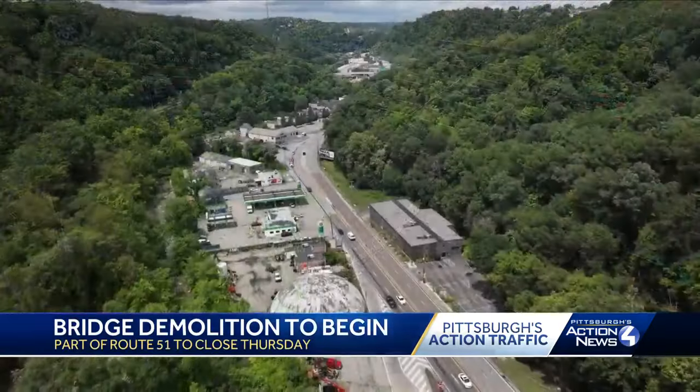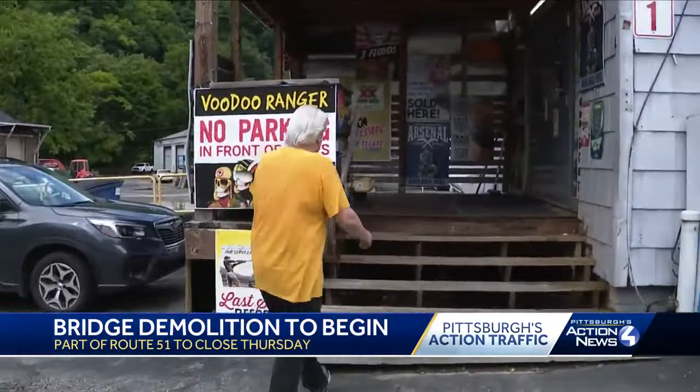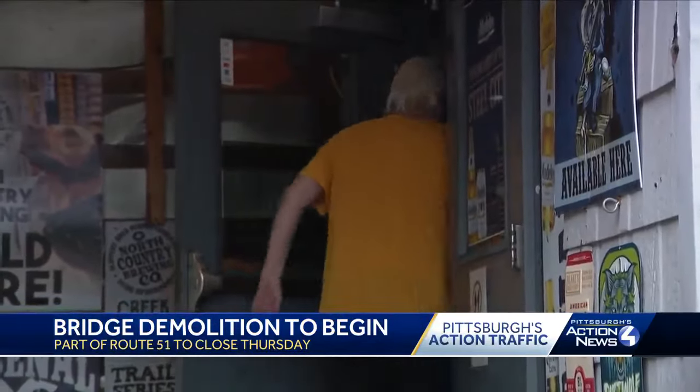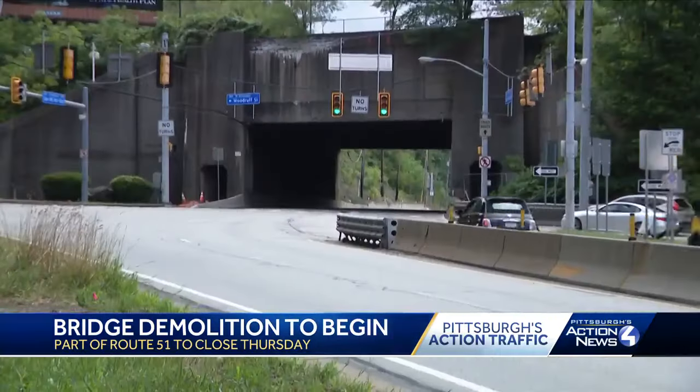This is one of the two main drags to get to Mount Washington, but it's nothing Steve Augustine isn't used to. It's always been there every summer — there's construction everywhere in Pittsburgh, so we're just all used to it.